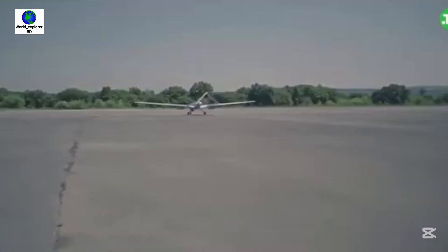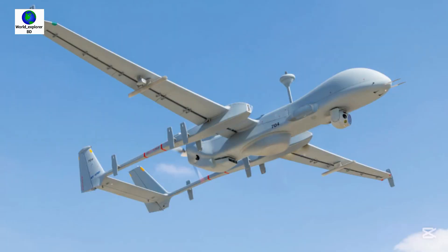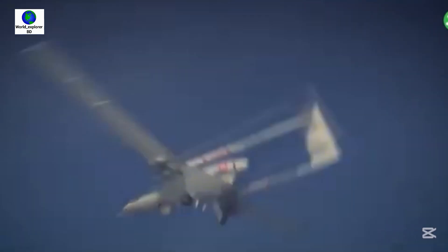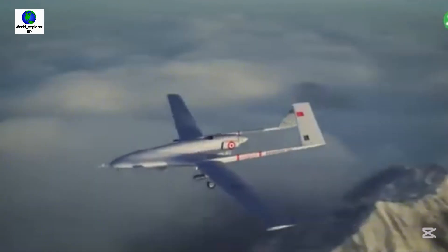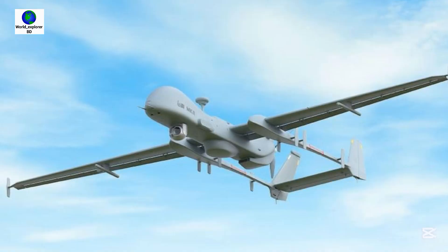Today in this video, we will have the comparison between Bangladeshi Bayraktar TB2 drone and Indian Heron MK2 drone. These drones play key roles in both India and Bangladesh's militaries. First, let's get introduced with the Bayraktar TB2 and Heron MK2 drones.